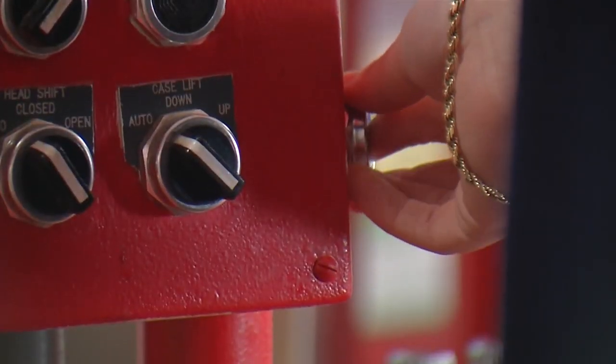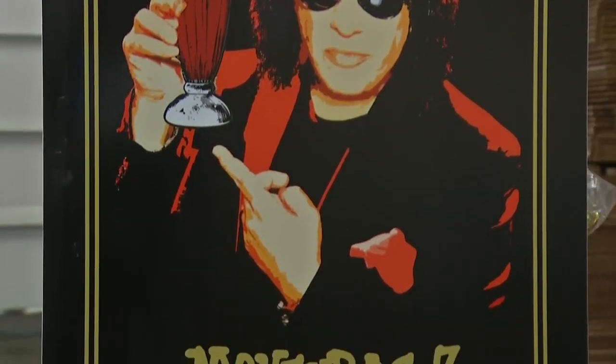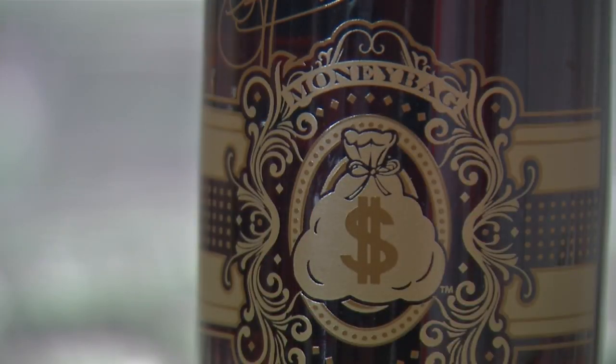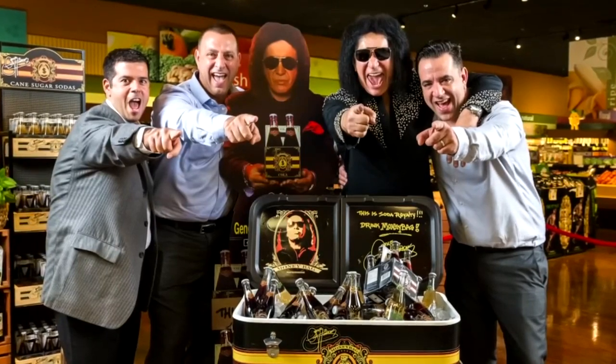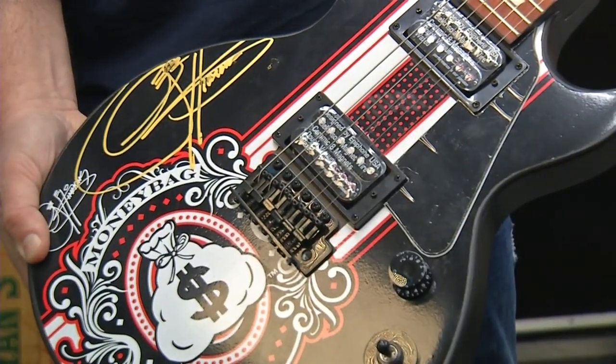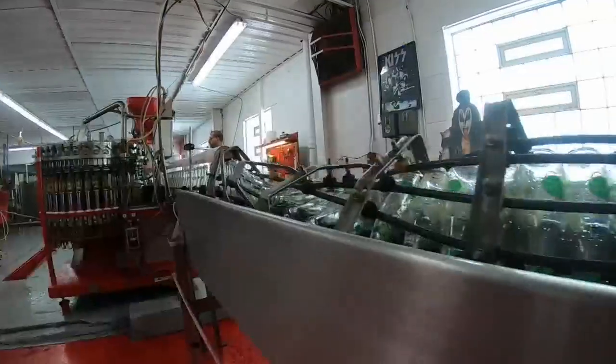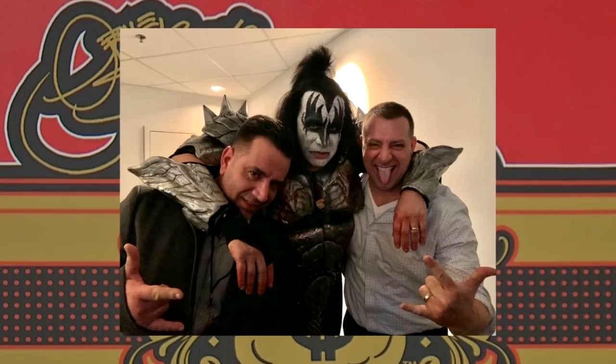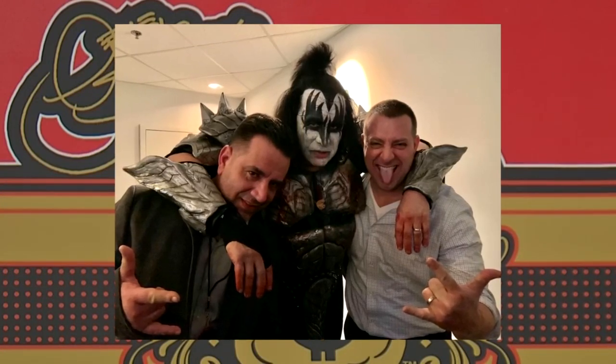Now the brothers are finding other adventures in the soda business with some well-known names. After meeting Gene Simmons at a signing, the brothers began a soda collaboration with the Kiss bassist based on his trademarked money bag logo. He's been one of the best business partners — he joins calls with me, we go to stores together. He loves doing it, he loves us and our families, and he really enjoys working with us because we're not yes-people — we're just nerds like him.